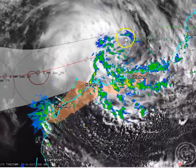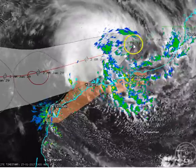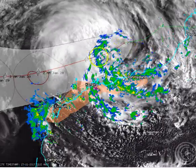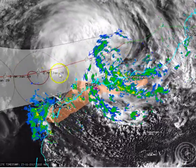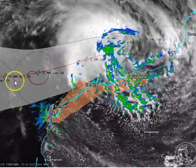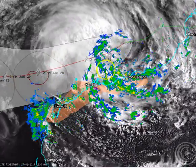The tropical low that is in question is just up here. You can generally see that broad circulation or broad turning associated with that system. It's going to track in a general west-southwest direction over the next 24, 48, 72 hours, parallel to the coast and offshore.